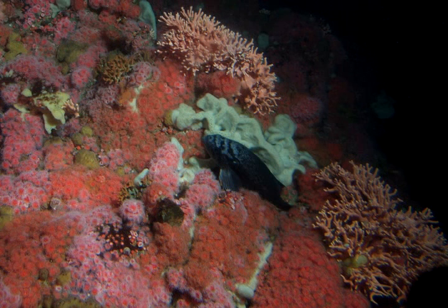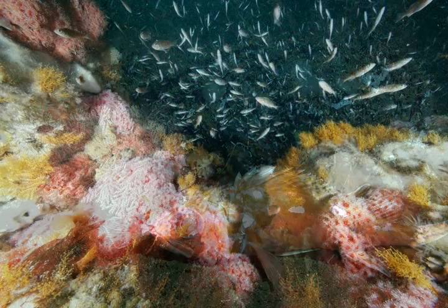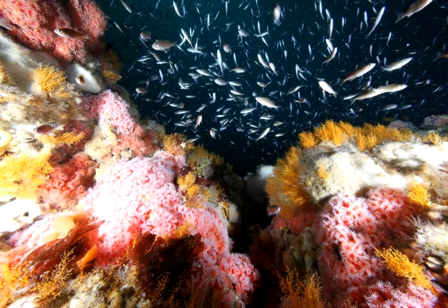They provide a 3D structure. A lot of organisms will use them as habitat, either for refuge from predation, areas of feeding, areas where they'll spawn, or nursery areas where young individuals can grow up.